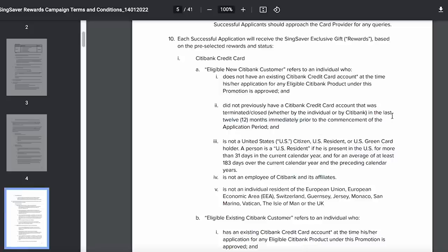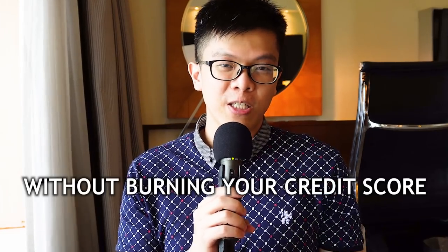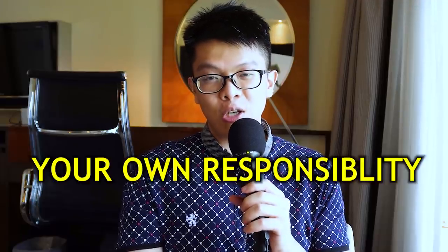You must not have held any of their card products for the past 12 months for them to recognize you as a new customer. In this video, I'll share how to do credit card churning effectively in Singapore without burning your credit score. Disclaimer: this video is not sponsored and is not financial advice — treat it as entertainment, and any actions you take are your own responsibility.